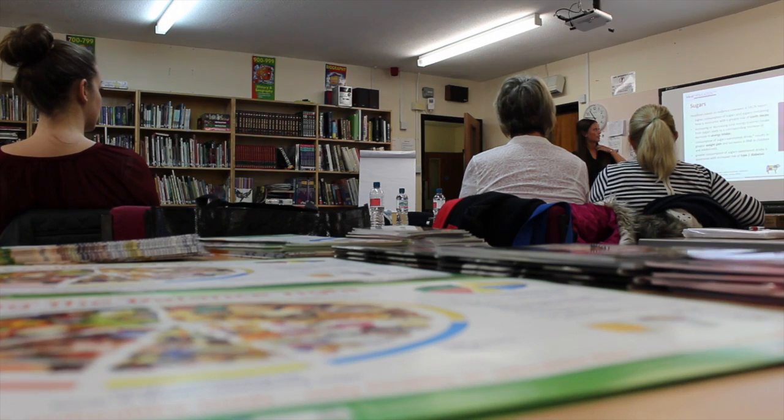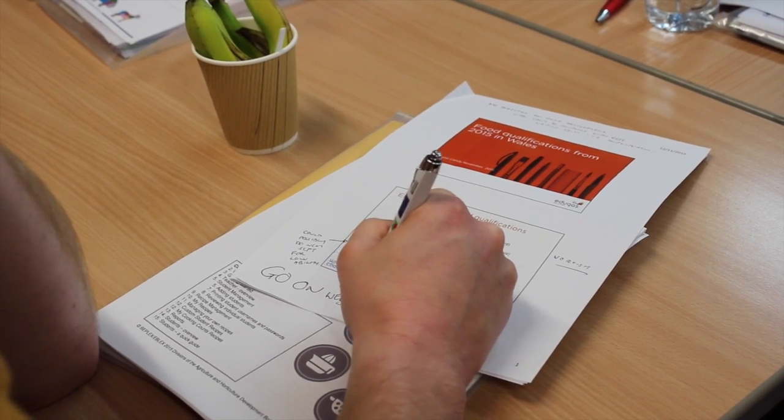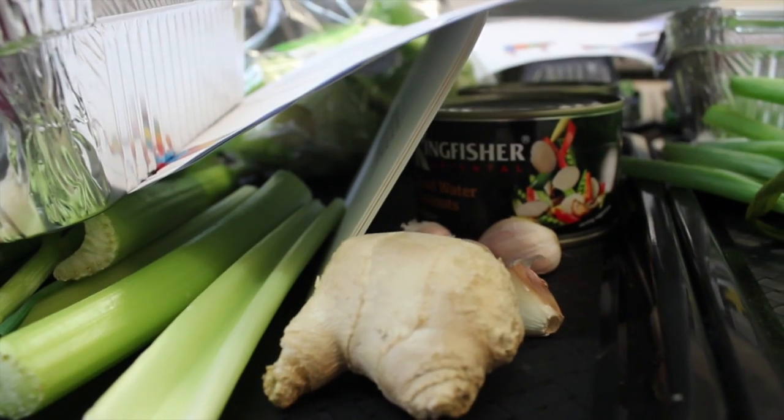It's a new GCSE that's based on the Eduqas GCSE that we're delivering in England. It's had Qualifications Wales total approval and is accredited. It is based on Design and Technology food, food and nutrition, and catering, and the assessments are in line with the current qualifications that this will be replacing.